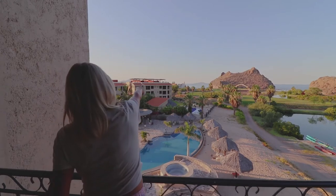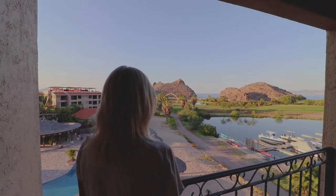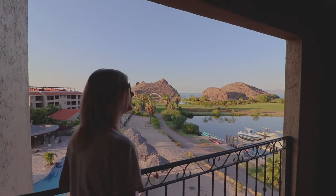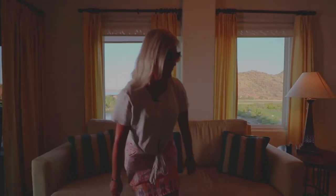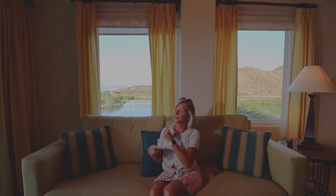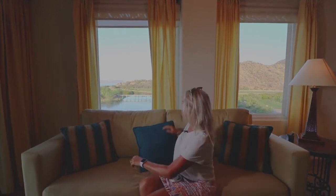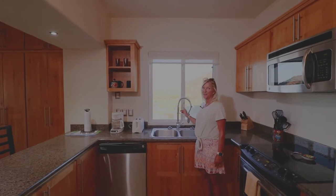We've got Coronado and Carmen Island in the background over here. And this is your view from the living room — I think if it were me, I'd flip this couch around and sit this way. If this were my kitchen, I'd volunteer to do the dishes. Check out this view.